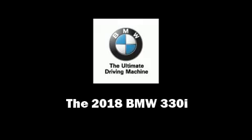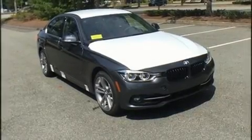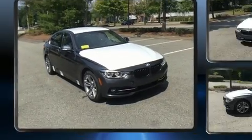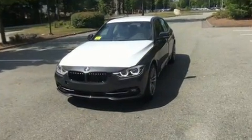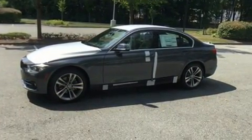Introducing the 2018 BMW 330i Wagon. This four-door, five-passenger sedan stands out among competitors in its class. Under the hood, you'll find a four-cylinder engine with more than 200 horsepower.